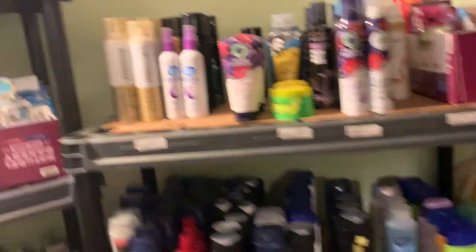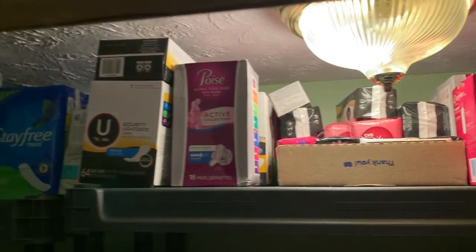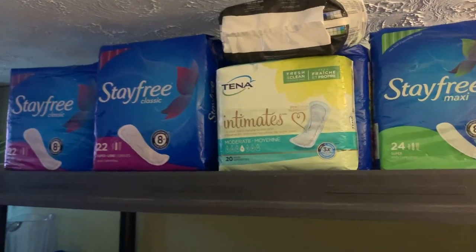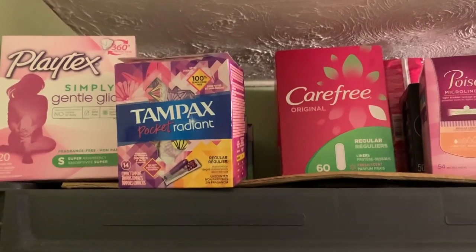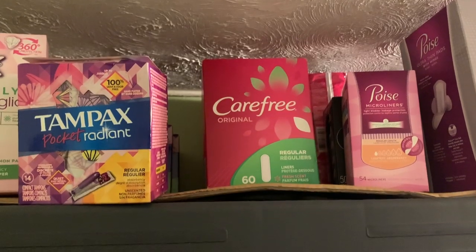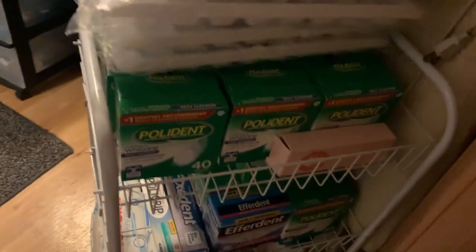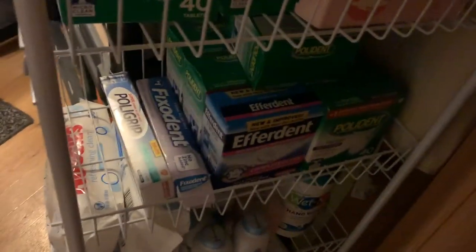Up here on the tops I have feminine care products — too many feminine products. I needed more room so I put the rest of the feminine care up on top of another shelf. You've got to make do with what you've got. We also have this little cart with ice cube trays, tons of Polydent — I have lots of people who use Polydent — Polygrip, baby wipes, baby powder, and down here Kleenex wipes, Boogie Wipes, baking soda, and random stuff. These little carts came from Walmart and I really like them.